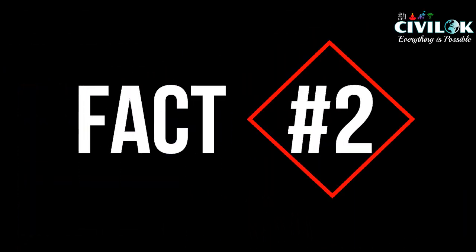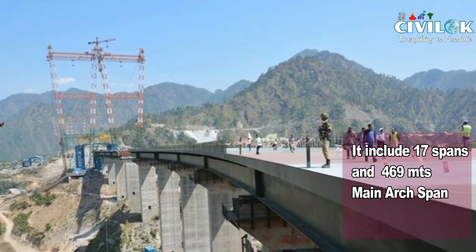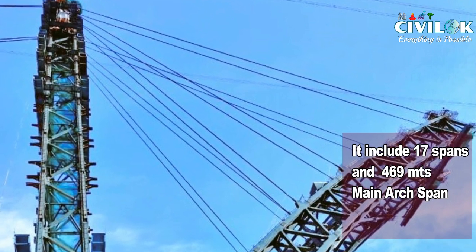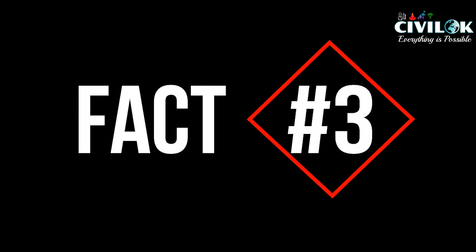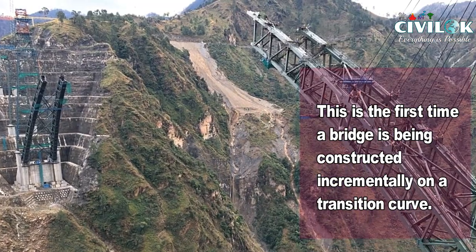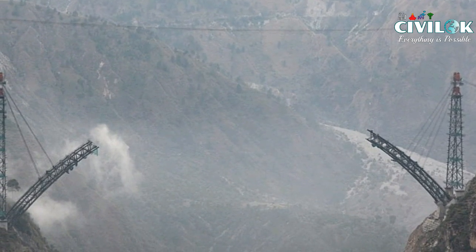Fact number 2: the bridge will include 17 spans — the 469-meter main arch spanning across the Chenab river, with viaducts on either side. Fact number 3: the deck of the bridge is partly in a straight horizontal alignment and partly in curves. This is the first time a bridge is being constructed incrementally on a transition curve.